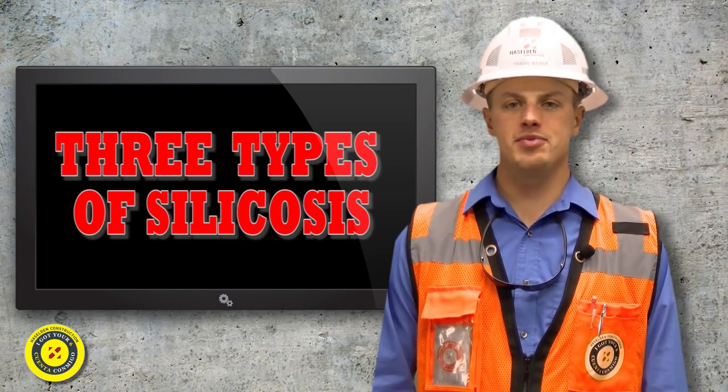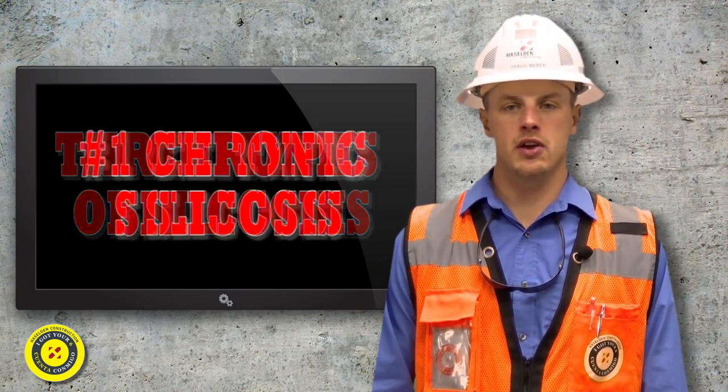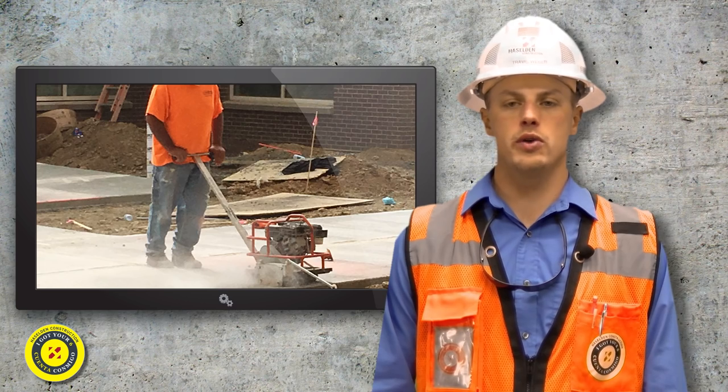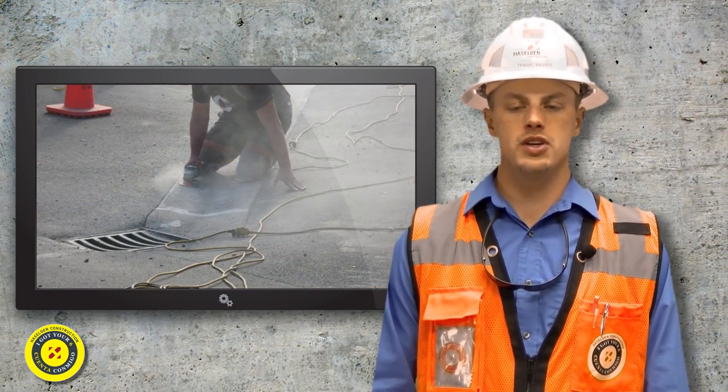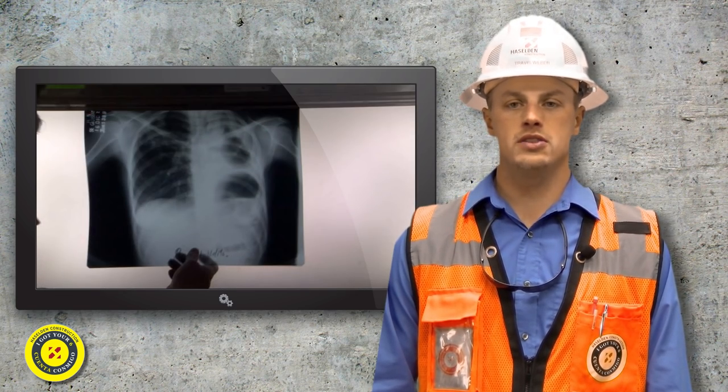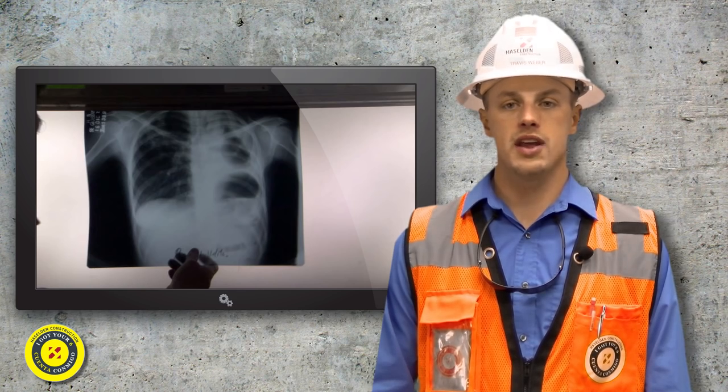There are three types of silicosis. The first type is known as chronic silicosis, which is the most common form. This typically occurs after 15 to 20 years of moderate to low exposure to respirable crystalline silica. The symptoms associated with chronic silicosis may or may not be obvious. Therefore, workers would need a chest x-ray to determine if there is lung damage.